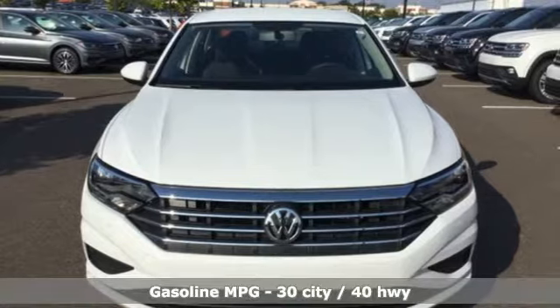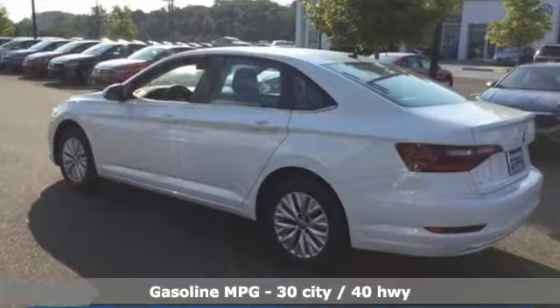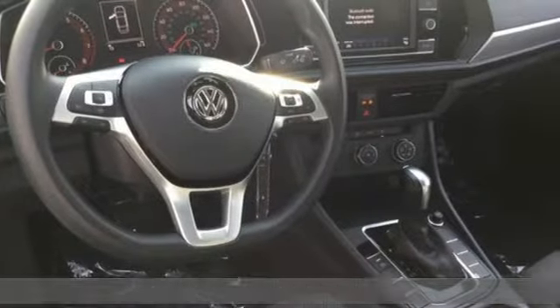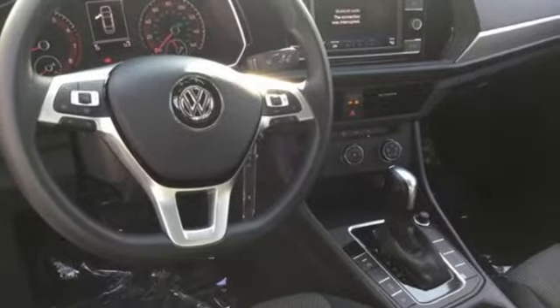It's well equipped with the features you need: streaming audio, power heated mirrors, manual tilting steering column, wireless phone connectivity, and manual telescoping steering column.